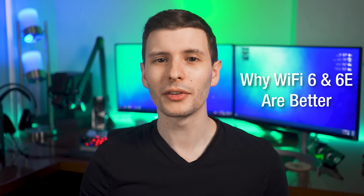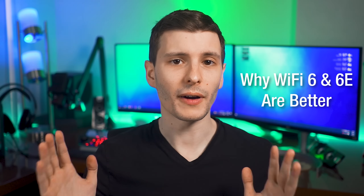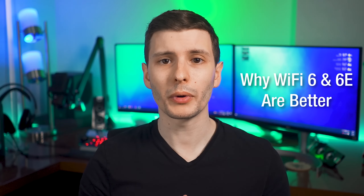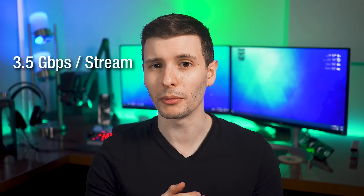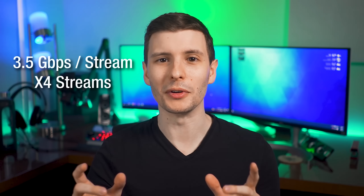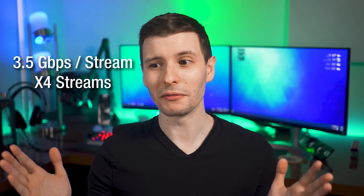I did say I'd go over some of the big ways that Wi-Fi 6 and 6E are both way better than Wi-Fi 5, beyond just having this extra new frequency. First of all, it's a lot faster — potentially. You can have up to 3.5 Gbps per Wi-Fi spatial stream, and you can have up to four of these depending on how high-end the device is. Therefore, theoretically, one Wi-Fi router could have a throughput of like 14 gigabits per second, which is kind of insane.